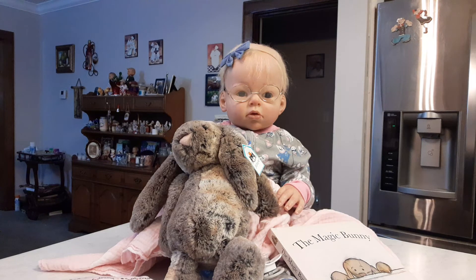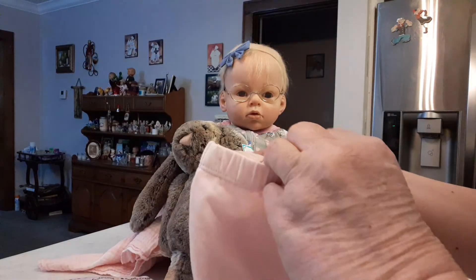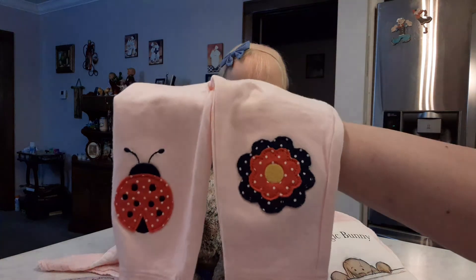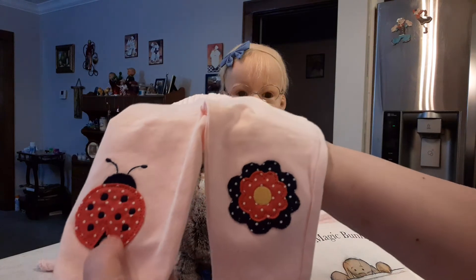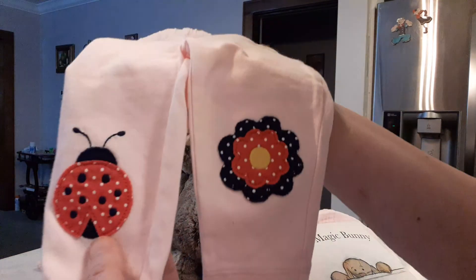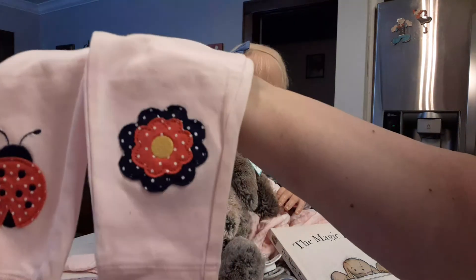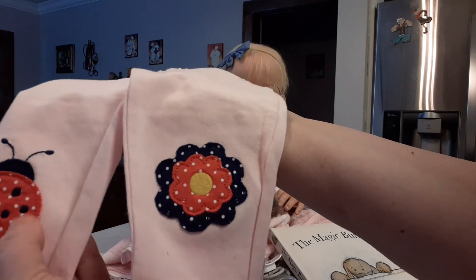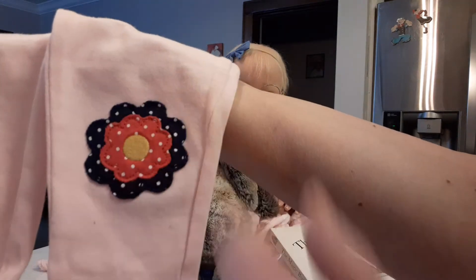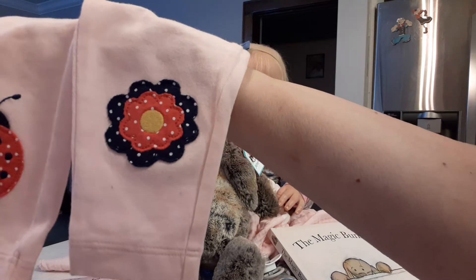I found these cute little pants. I have a lot of onesies and t-shirts, so these work well. This is a very light pink pair of Carter's pants, three months. Her name is Primrose Lane — my ward kit. She has a ladybug on one knee and a beautiful flower on the other. The ladybug is navy blue outside with navy blue polka dots, little white dots, and darker pink. The same colors are used for the flowers: navy blue, pink, yellow, and tiny white polka dots. Really, really cute.